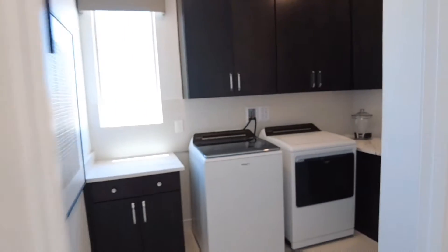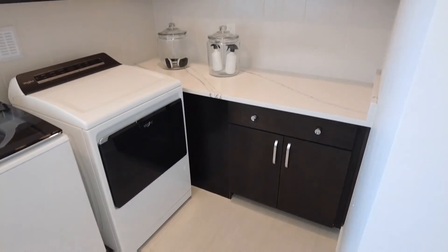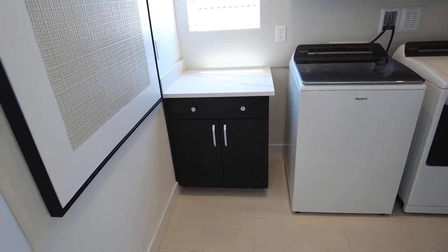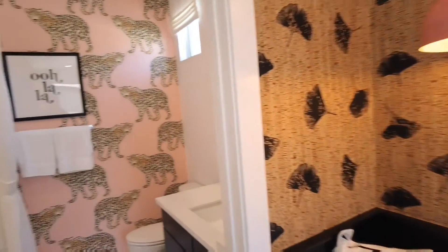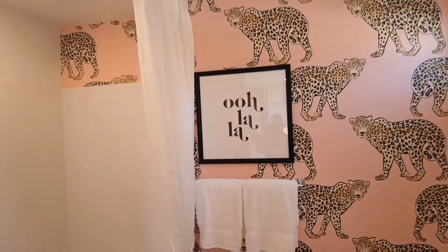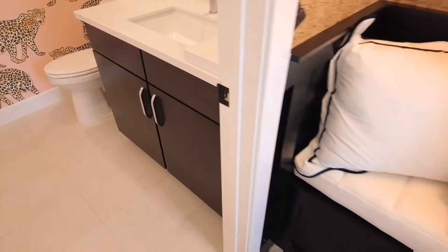That leads you over to the laundry room — a pretty significant size. You have matching cabinets, marble tile, your washer and dryer, and an extra cabinet as well. This leads you to the next bedroom — a guest or child's room featuring a medium-sized walk-in closet. It wraps around to this super cool bathroom with really nice wallpaper, featuring a tub and shower combination, a single vanity, and quite a bit of storage space.